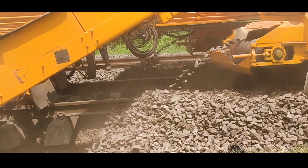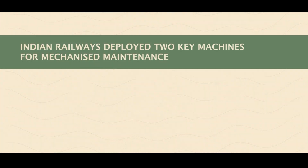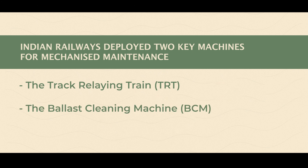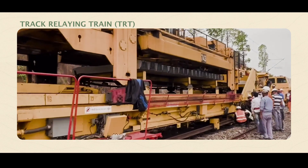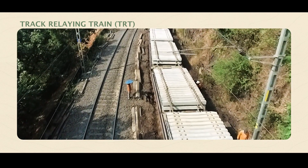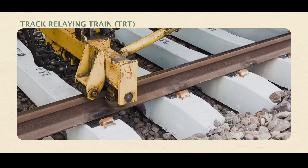For the first time in this section, Indian Railways has introduced mechanized maintenance, deploying two key machines: the Track Relaying Train (TRT) and the Ballast Cleaning Machine (BCM).